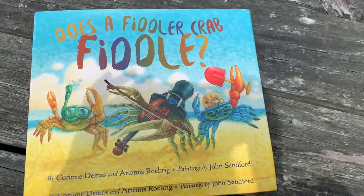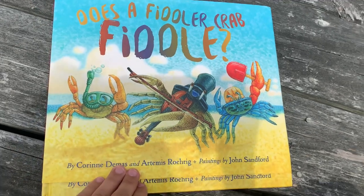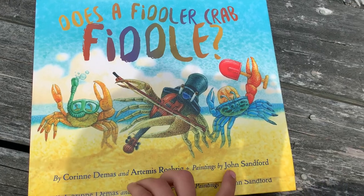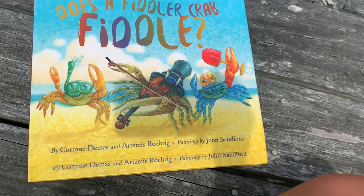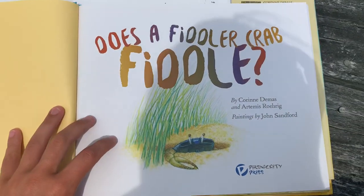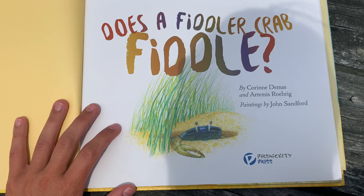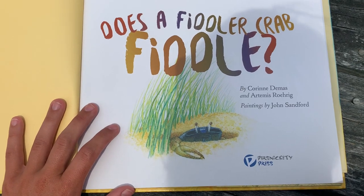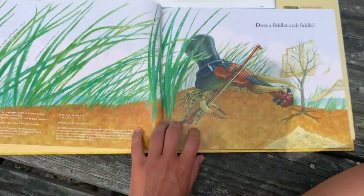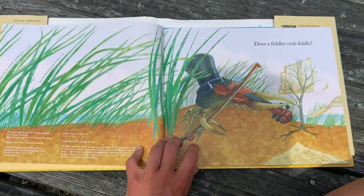Does a Fiddler Crab Fiddle? By Corrine DeMoss and Artemis Roherp. Paintings by John Sanford. Very pretty illustrations.